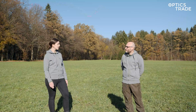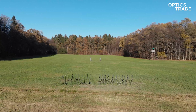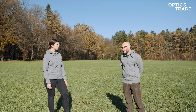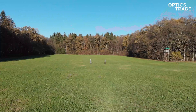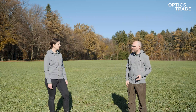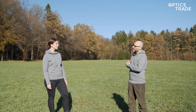We have put all the devices on tripods and pointed them in the same direction toward the central point at the forest. We then decided we are going to walk at different distances — at 50 meters, 75 meters, and 100 meters — and always two members of our Optics Trade team will walk left and right at each of these distances.